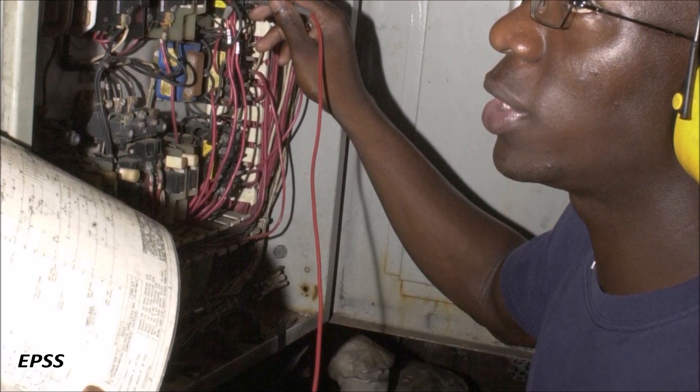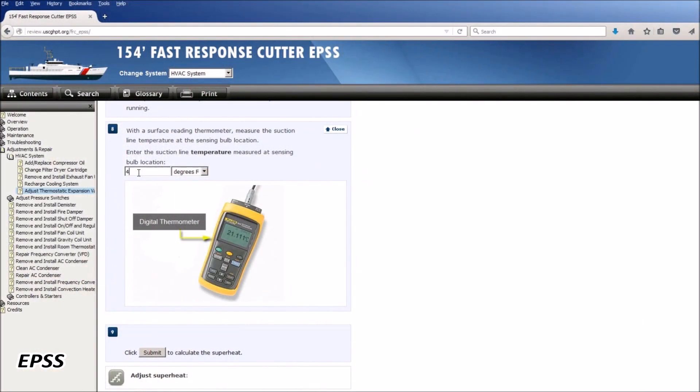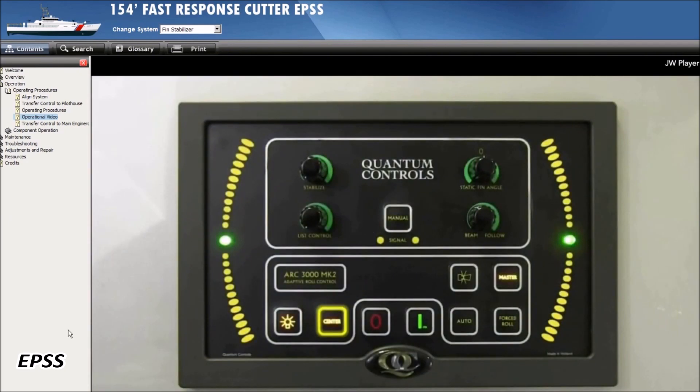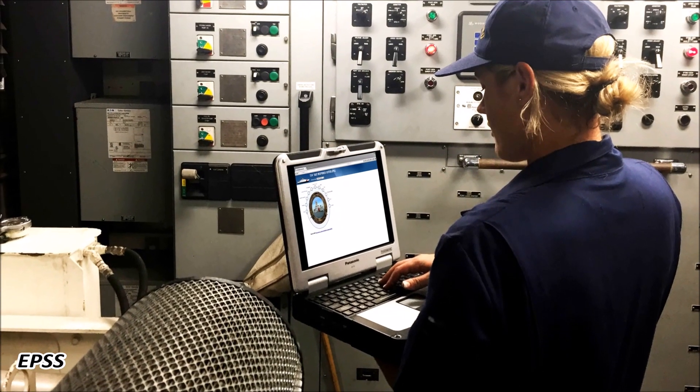Some complex tasks contain many steps or require calculations. The electronic performance support system features various embedded tools, such as calculators, and many training videos, which eliminate the potential for human error in the performance of a task.